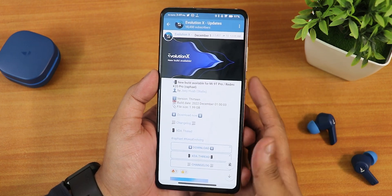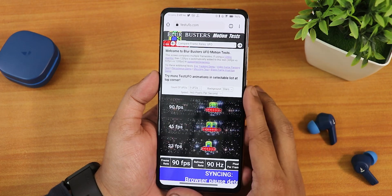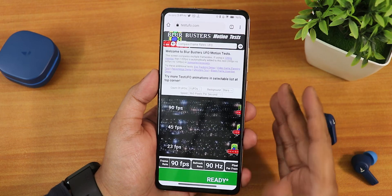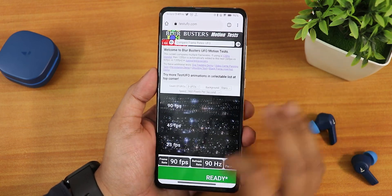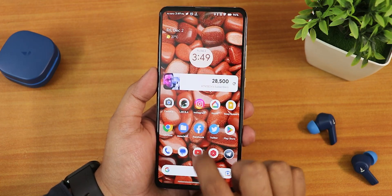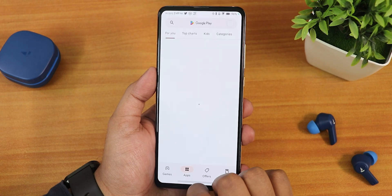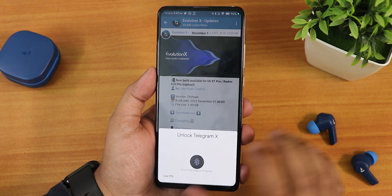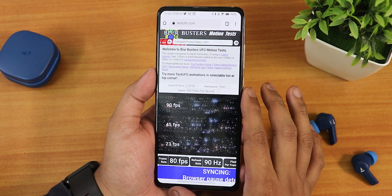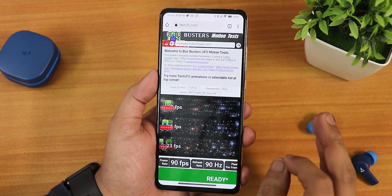App lock and everything is working fine. My device is running at 90 Hz — I've changed the refresh rate and this ROM supports up to 90 Hz. The overall experience and fluidity is great, no issues with animations while opening apps or switching between them. However, with 90 Hz there is a slight color shift.